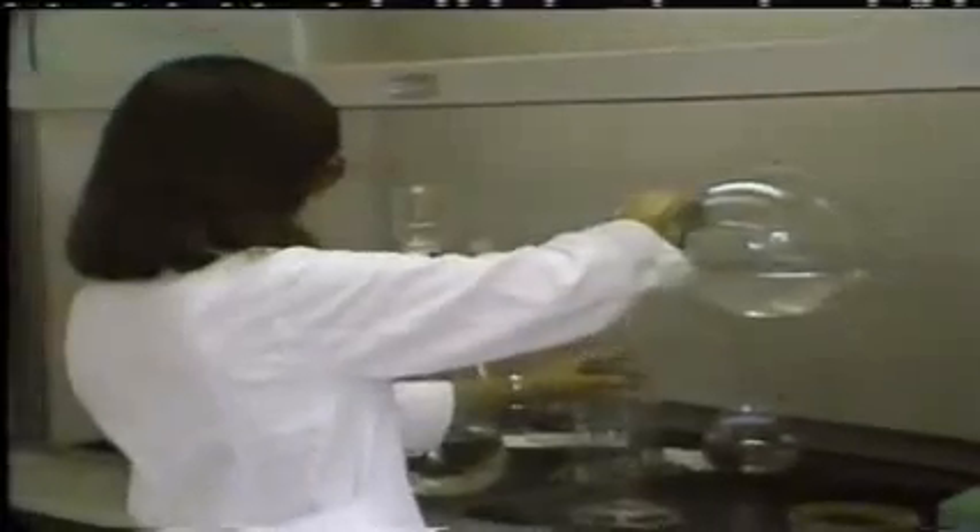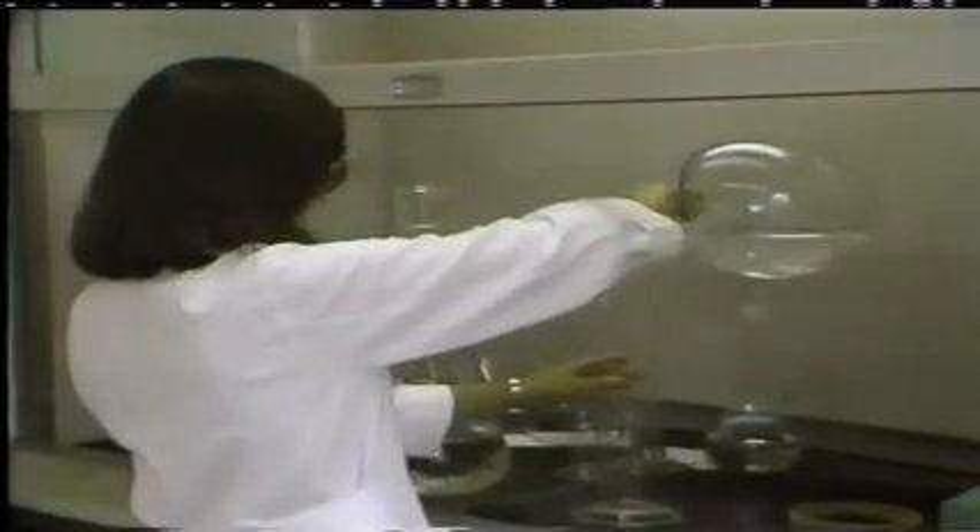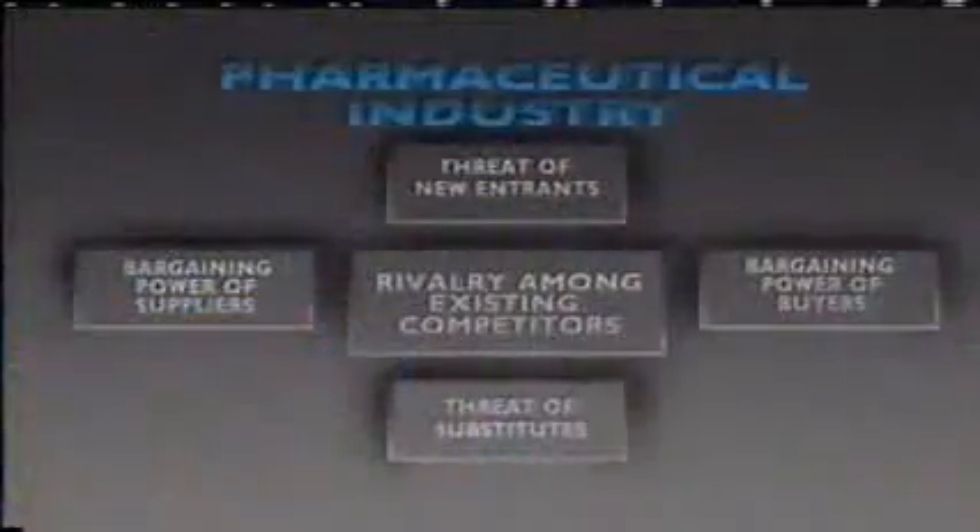The pharmaceutical industry is an $80 billion industry worldwide, and it's one of the most profitable industries in any country's economy. The average after-tax return on equity in the pharmaceutical industry has been around 20% for as long as anybody can remember, and very few companies ever have a bad year. Why is the pharmaceutical industry such a profitable business? Why is this such a terrific game to be in? To answer that question, let's go back to our five competitive forces.